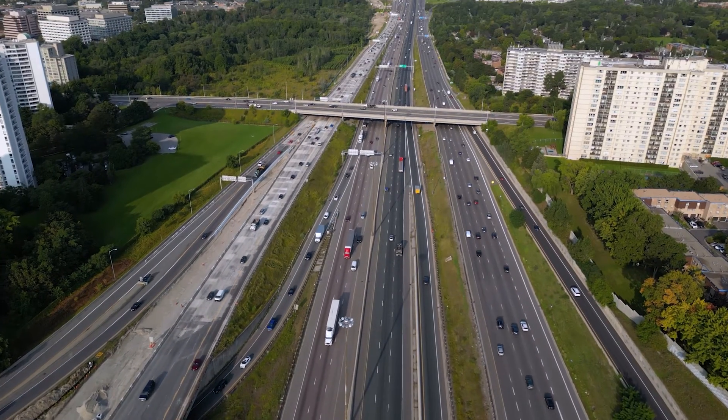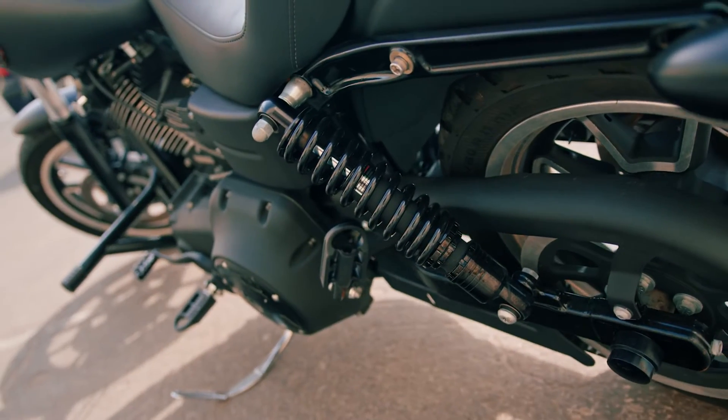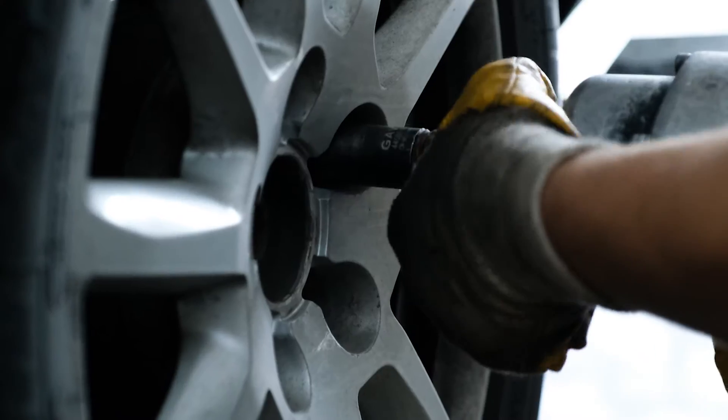Washers are also used in vehicles for everything from engine assemblies to bodywork. The braking and suspension system, as well as the wheels and tires of cars, feature a washer to secure each part.